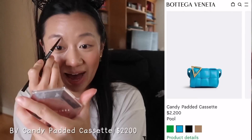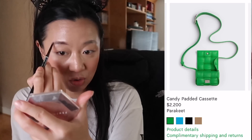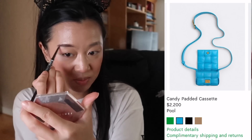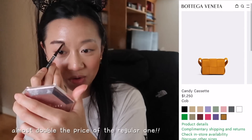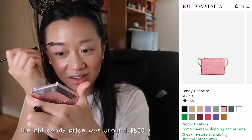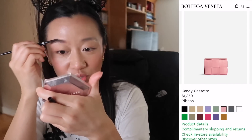I never thought I would be interested in buying the padded cassette, but this was really cute. The new mini cassette is called the Candy Cassette, and they actually have a padded version of the Candy Cassette, which I thought was so adorable. I'm not sure if it fits the same amount as the normal mini cassette since the padding takes up more space, but I would love to try it on. I've always wondered why they never made a padded Candy Cassette before, since the padded one definitely had its moment on social media.